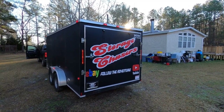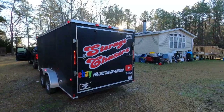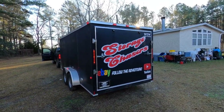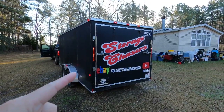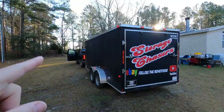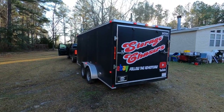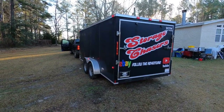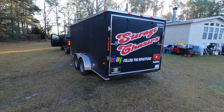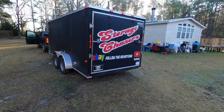Welcome back to another video for Storage Chasers. If this is your first time visiting, thanks for coming. If it's a return visit, you know what you're getting into. As you can see, truck and trailer are hooked up and running, which means we are on the road to go pick up another storage unit. Stay tuned and follow the adventure.